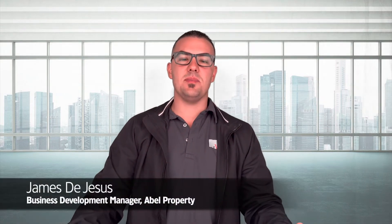Hey everyone, happy new year. It's James here from Able Property. I hope you all had a great one. We've had a busy start to the week at Able Property this year, and I'm going to go through with you the weekly leasing update for the week.